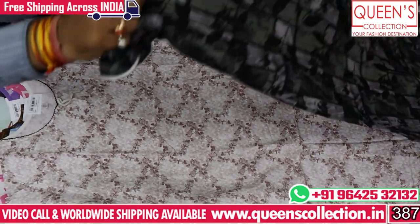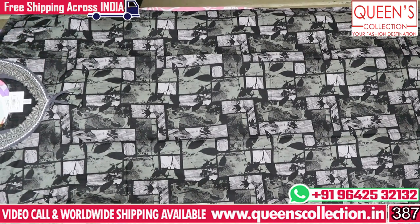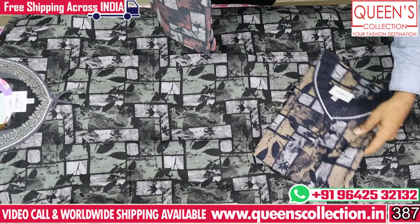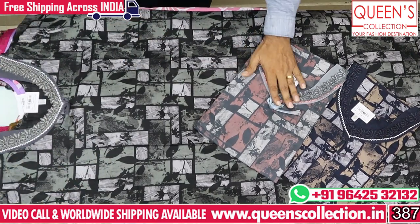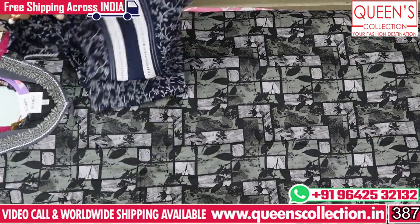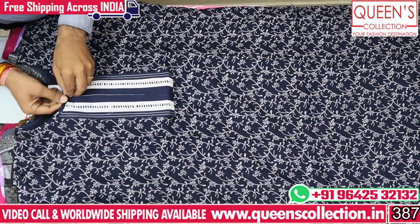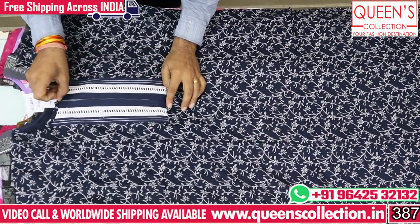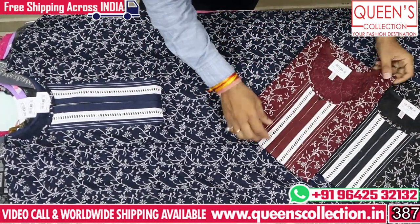There is a wide and exclusive range. The prints are very different — abstract prints and geometrical prints. It looks very simple and smooth. This is also a straight cut with front open variety. We have a zip in front — this is the zip option with a nice pattern. We have a navy blue color and also a black color.